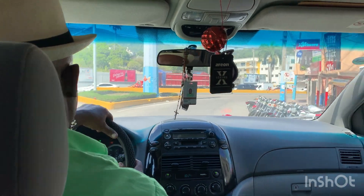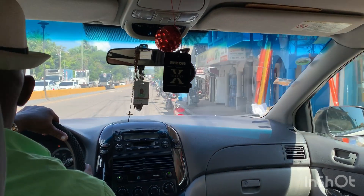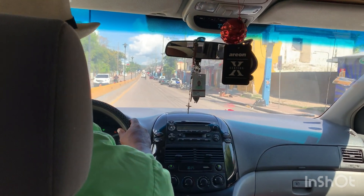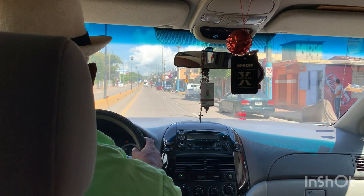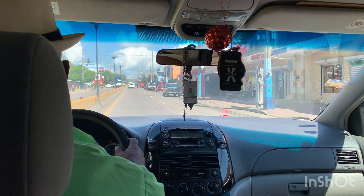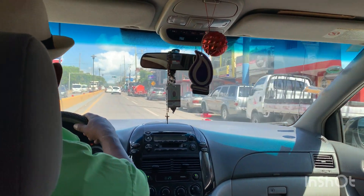It's a quite old area, mostly commercial. I'm trying to think of what this reminds me of. It's hard to say — it's very old. Part of it reminds me of Cuba, a little bit.